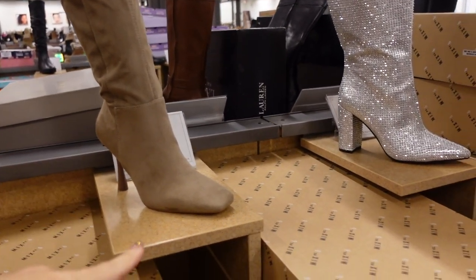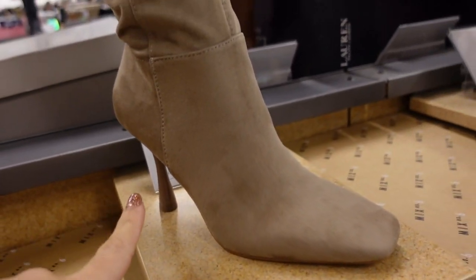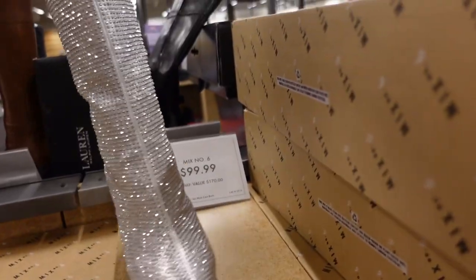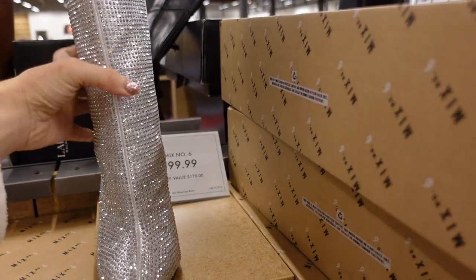Really unique over-the-knee boot — super stretchy faux suede material from Mix Six, square toe, not too high of a heel in the back, also comes in black. They're $79.99.